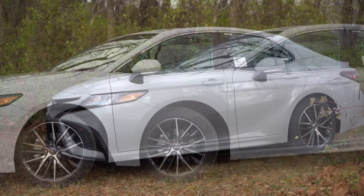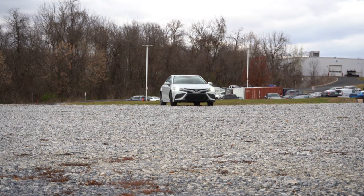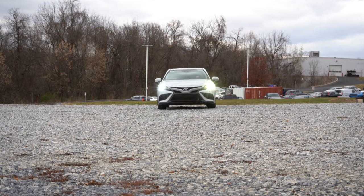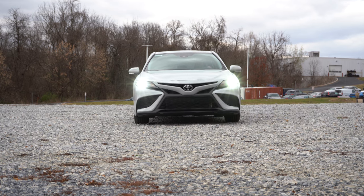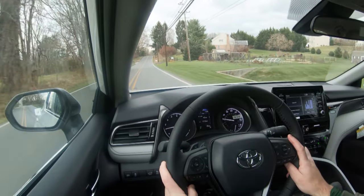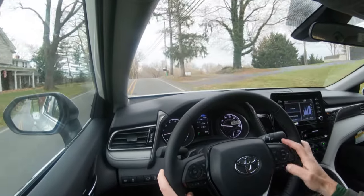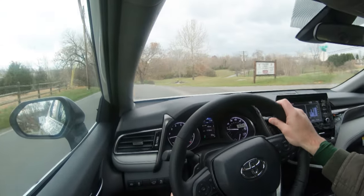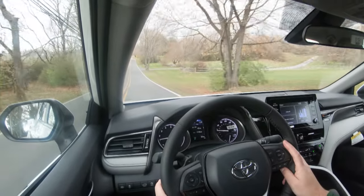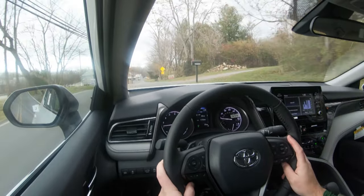Touching on suspension and handling, up front you get a MacPherson strut front suspension; in the back, independent multi-link rear suspension with front and rear stabilizer bars. The TRD trim adds TRD-tuned track springs and TRD track-tuned stabilizer bars. Overall, ride quality on these smooth back roads in Maryland has been perfectly fine. As far as steering feel goes, it's heavier than the Kia K5 and Hyundai Sonata but not as heavy as the Lexus IS 350 — just perfect for what the Camry is.